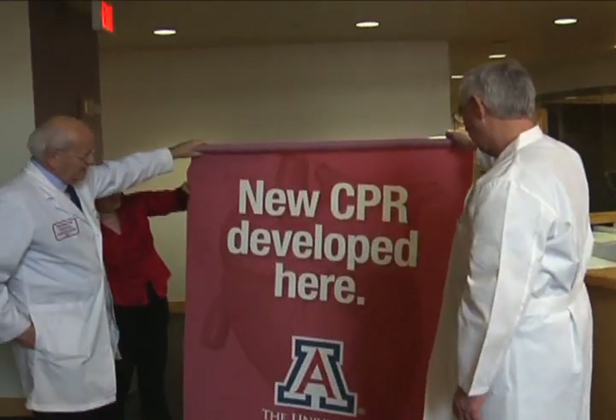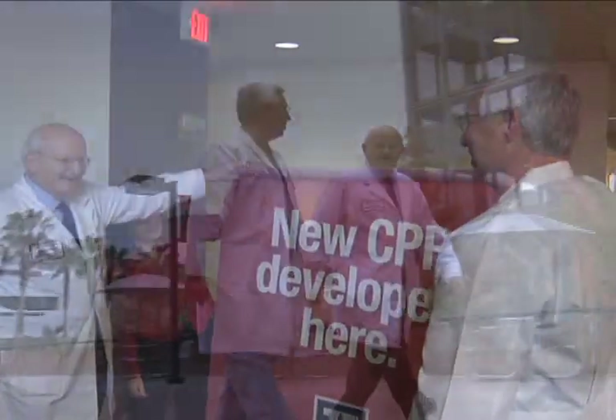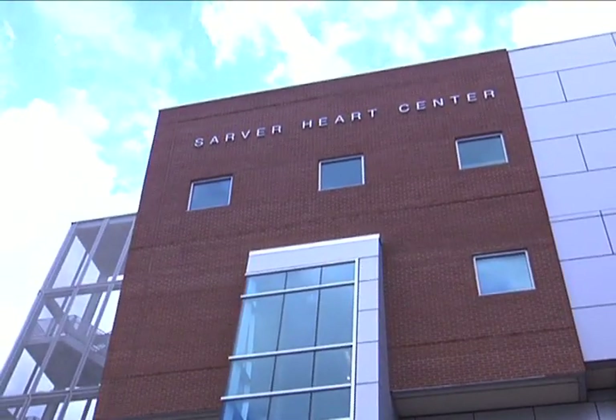Dr. Gordon Avey and Dr. Carl Kern are the pioneers of continuous chest compression CPR. Both are cardiac researchers at the Sarver Heart Center in Tucson, and professors at the University of Arizona College of Medicine.